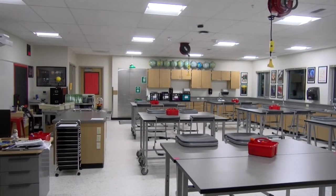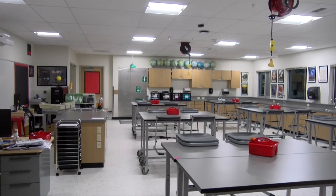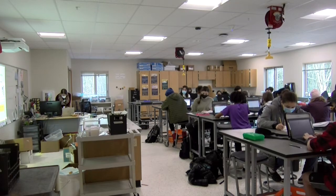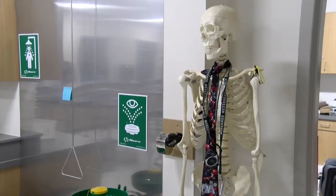The nice part of this science modular — which is the first in the district, even though we have similar buildings — this is the first dedicated science modular building we have. There are three full-size science rooms.